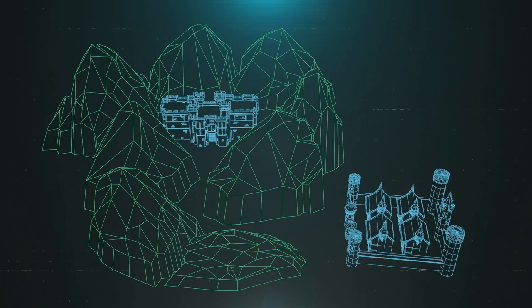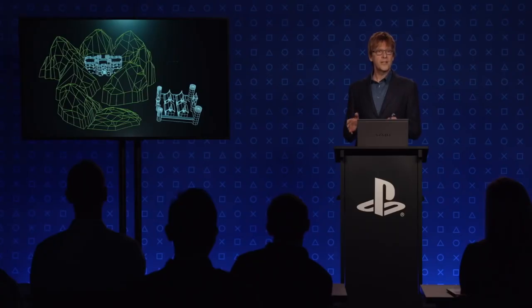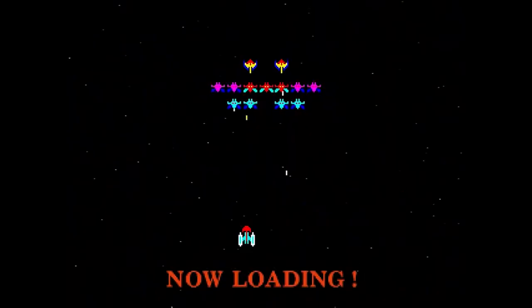I want to focus in on just one number here, which is how long it takes to load a gigabyte of data from a hard drive. Game worlds are getting bigger and more ambitious these days, and even with advances in technology, regardless of your game of choice, there is one enemy we all have to face – loading screens.